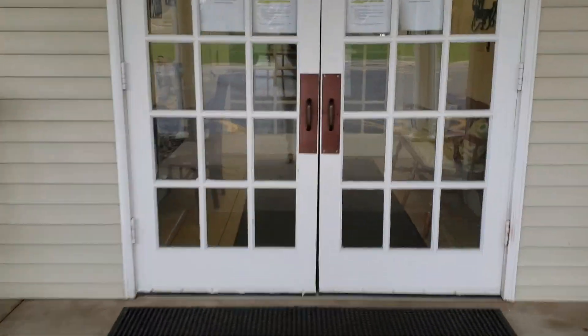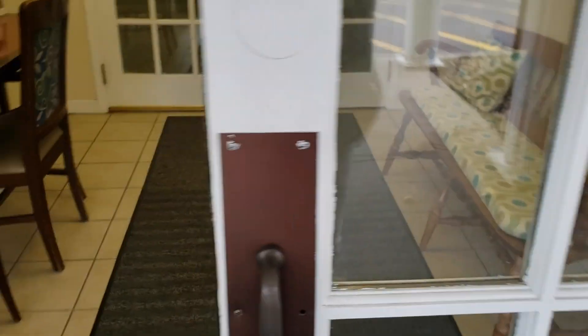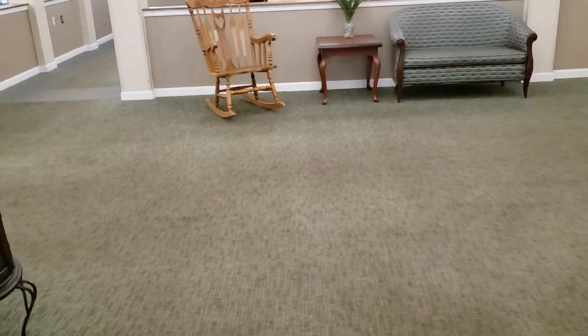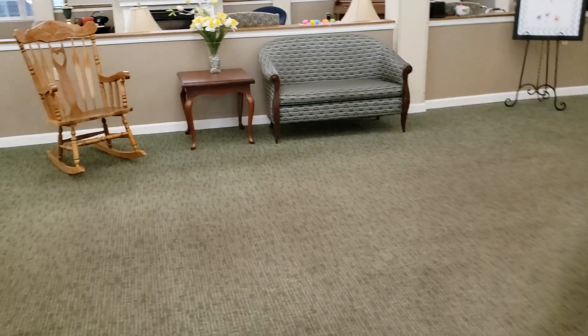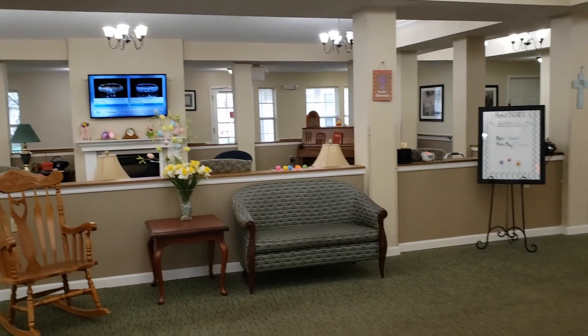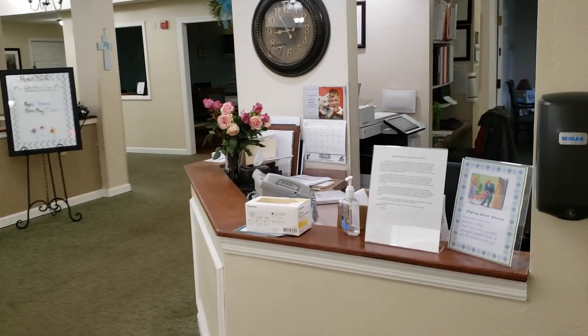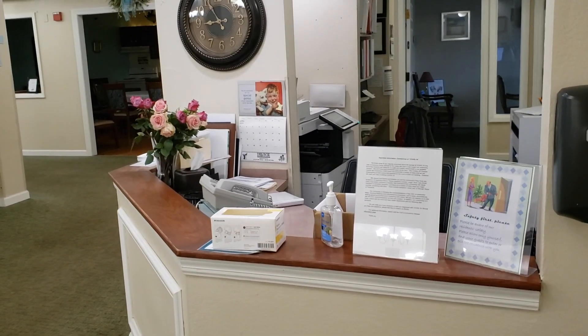We'll go inside and take a look. As we enter into Lake City Place, you'll be entering into the foyer, or what we call the common area. You'll notice we have a concierge desk here to take care of any concierge needs.